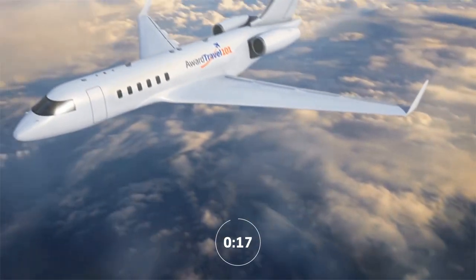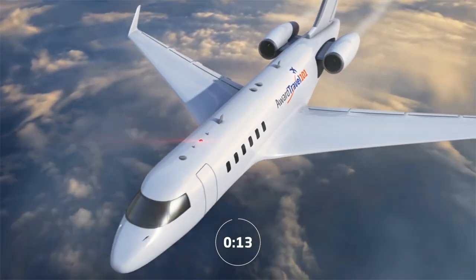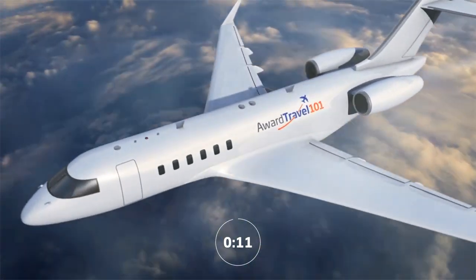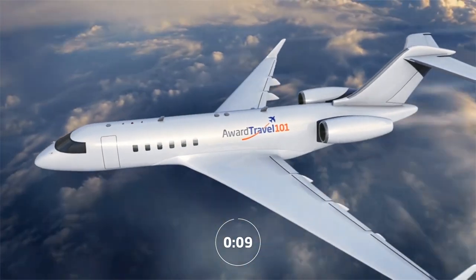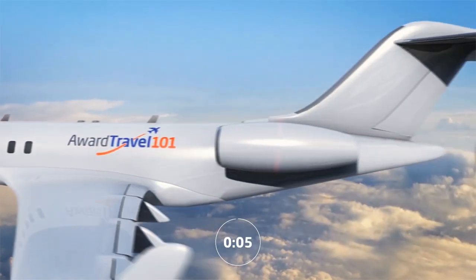You're listening to the Award Travel 101 podcast, helping you learn how to maximize your travel rewards, no matter your destination or budget. Here's your host, Joseph Petrovic.